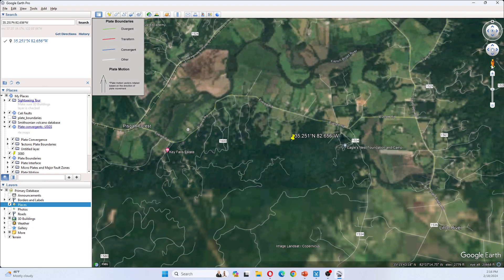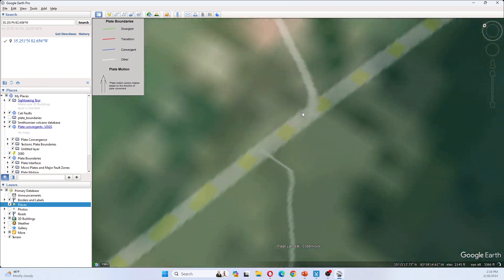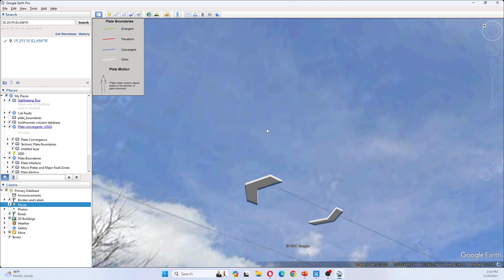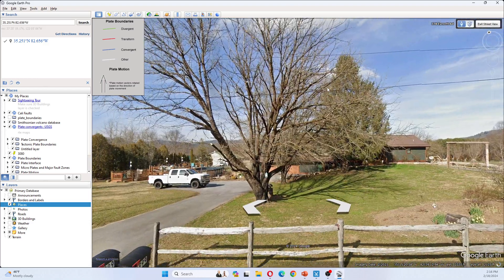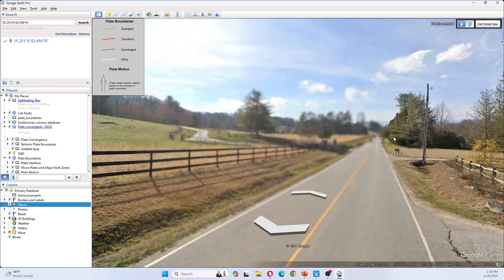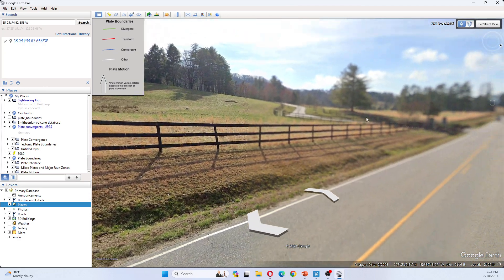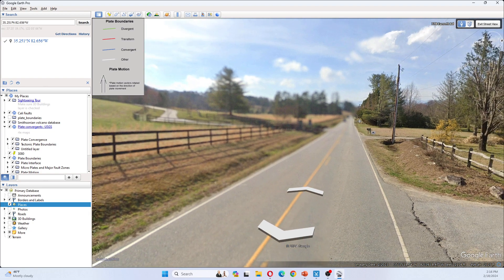Let's see if we can get a ground view here. Let's see what it looks like around here. It's a little bit hilly over here — nothing major.